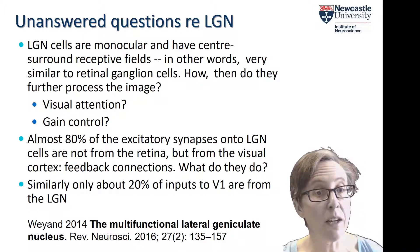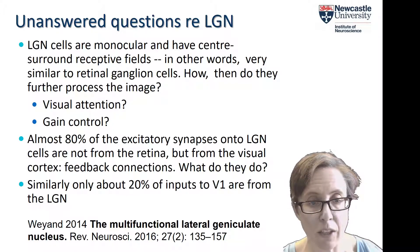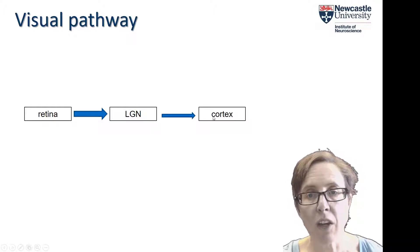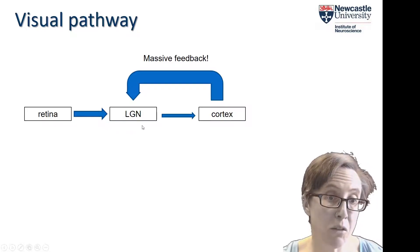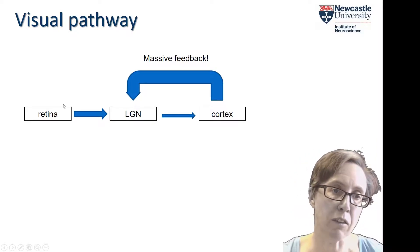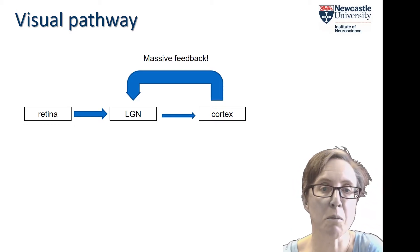Similarly, only about 20% of the inputs to V1 are from the LGN. There's a nice review of the multifunctional lateral geniculate nucleus for further reading. Although we often talk about the retina projecting to the LGN and the LGN projecting to cortex, there is actually massive feedback from the cortex to the LGN. Some people think this feedback may even be the very purpose of the LGN — to provide a place where cortical feedback can be received, since it would be too difficult to send feedback all the way back to the retina, given that we need to move our eyes and don't want an enormous optic nerve transmitting both retinal and cortical feedback information.